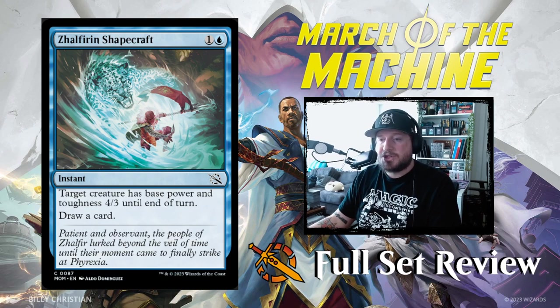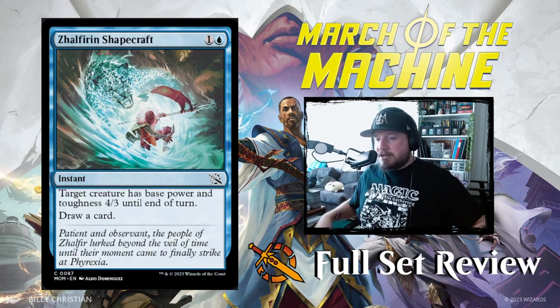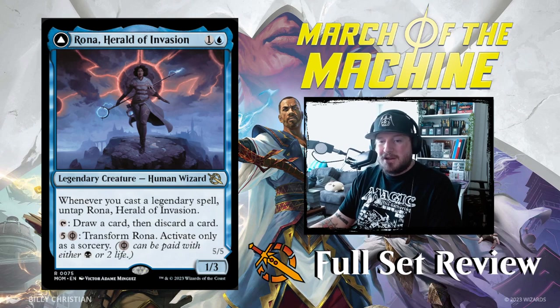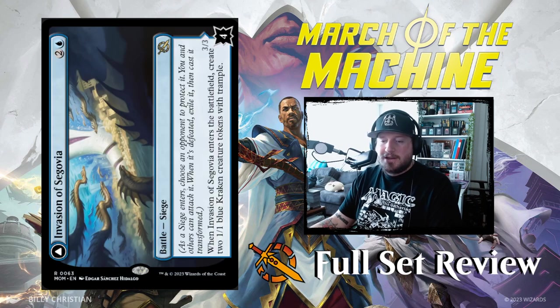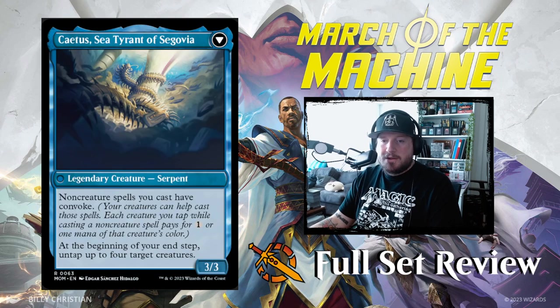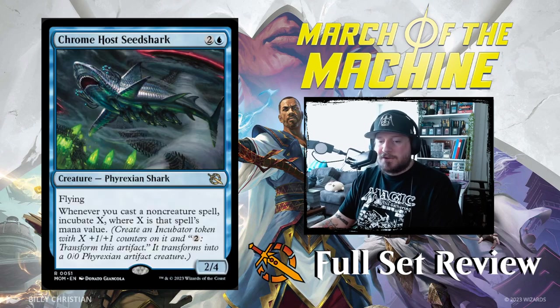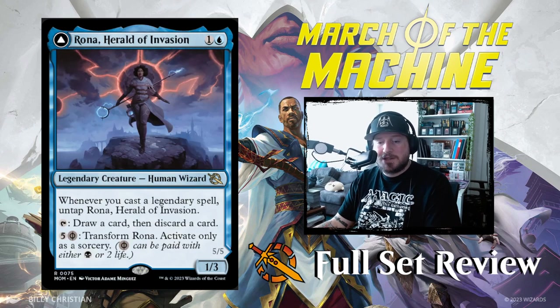Last for blue we have Zellix and Shapecaster: one and a blue for an instant. Target creature has base power and toughness 4/3 until end of turn, and draw a card. That's pretty good. I think Rona is by far the most intriguing card. I really like the Invasion of Segovia battle and the Invasion of Kamigawa battle is pretty good too. And of course the shout-out to Shark Typhoon — I like that one as well. But Rona is going to be huge.